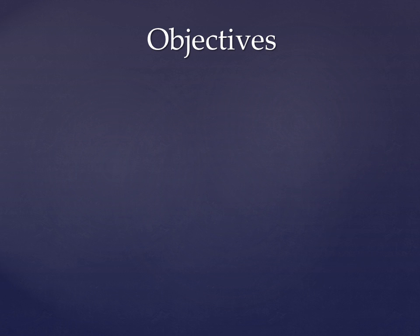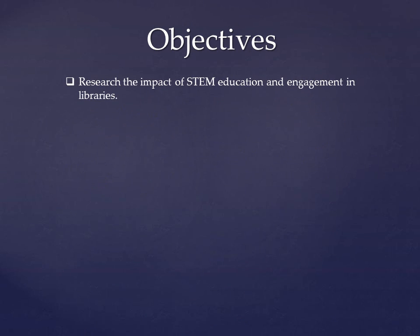I'd like to begin by explaining my initial objectives for this directed reading course that helped guide me during the semester. I first had a desire to research the impact of STEM education and engagement in libraries. I wanted to explore what programs libraries and other like-minded organizations have implemented while developing a list of best practices that could guide those wishing to start their own programming or hone their existing programs.